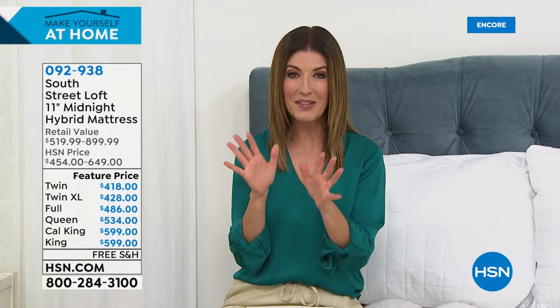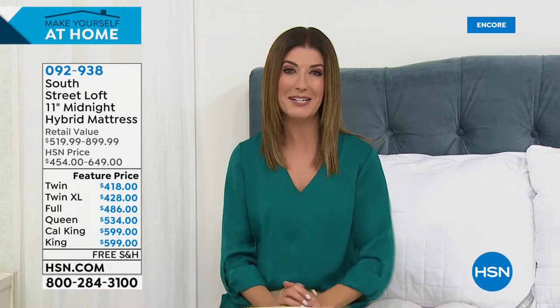My name is Sarah and I'll be taking you shopping over the next hour. We've got twin, twin XL, full, queen, king, and California king — any size, great prices, and free shipping. But don't go too far because with already more than 6,000 gone, you don't want to miss what's coming up next. It's our best value of the day — our Today's Special.